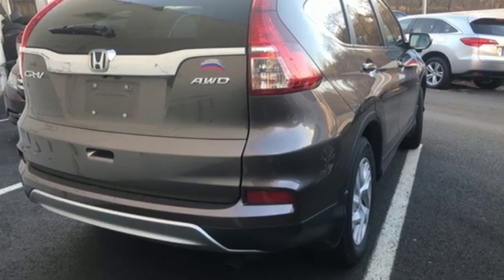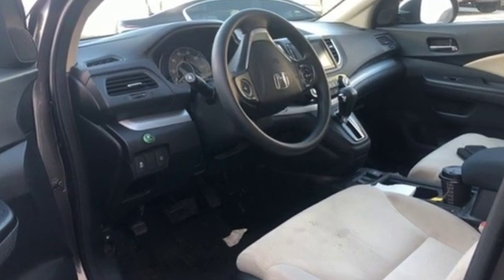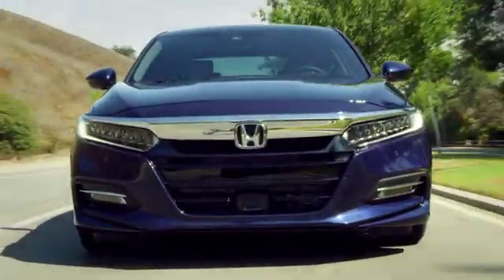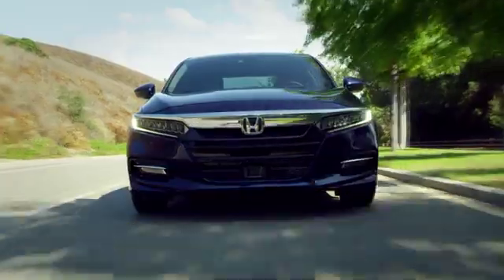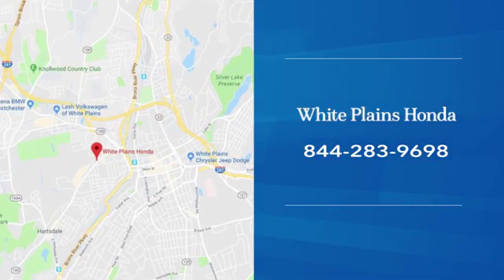Honda has a world-renowned reputation for reliability — see it for yourself when you take it for a test drive. With hundreds of vehicles to choose from, we have the new or pre-owned vehicle you're looking for at White Plains Honda. Call or stop in today.